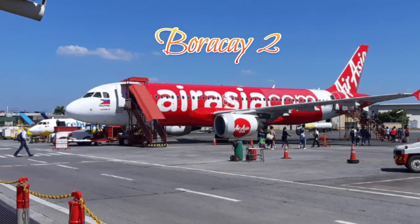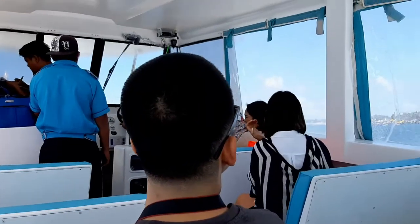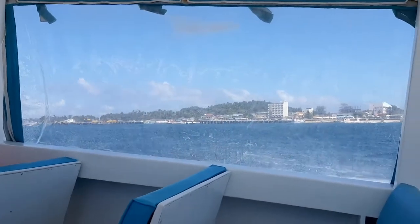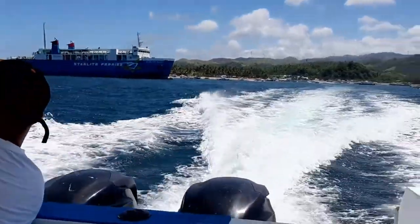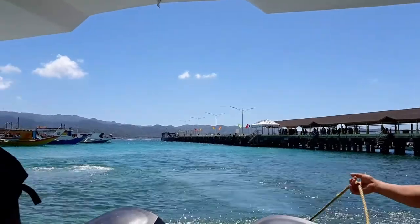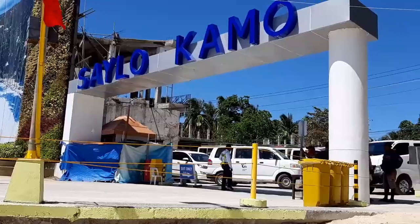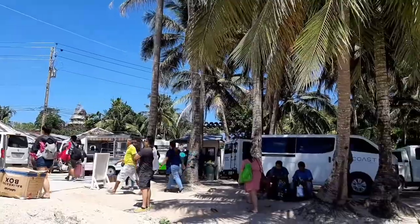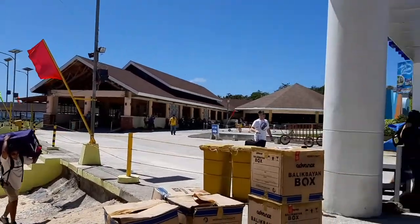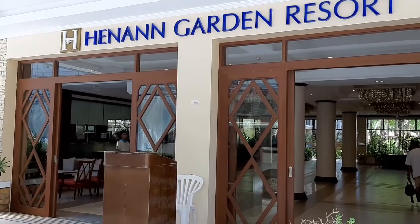Without further ado, here's the video. We took an AirAsia flight to Kalibo/Caticlan, and when we landed at the airport we were picked up by our hotel transfer service. They took us by shuttle to get a speedboat ride, and then after the 15-minute speedboat ride they picked us up again by shuttle to get to our hotel. The entire service costs around 1,475 pesos per person — from the airport to the hotel and back.